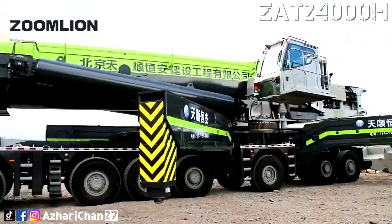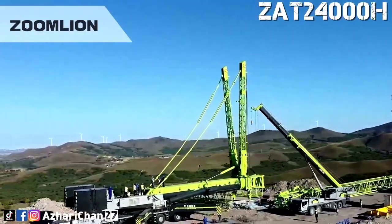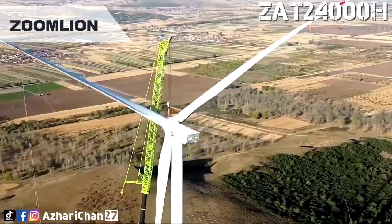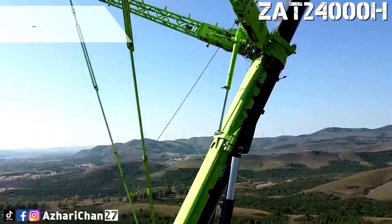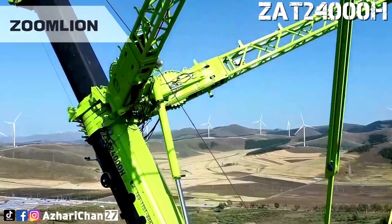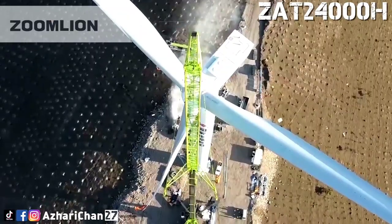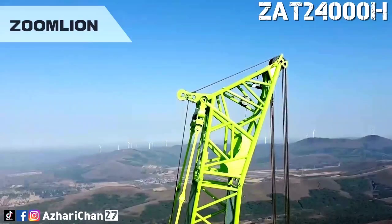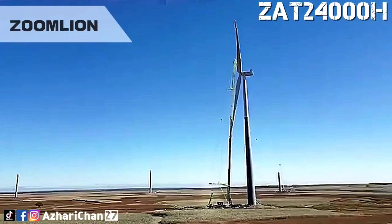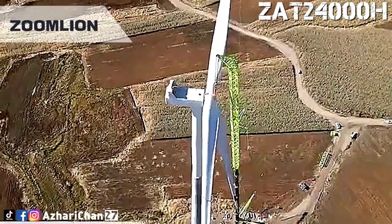With its flexible and efficient transition efficiency, solid hoisting ability, and economy of cost reduction and efficiency enhancement, the Zoomlion ZAT 24000H has won unanimous praise from frontline operators and owners. At the project site, with the Zoomlion ZAT 24000H as the main force, and many Zoomlion crawler cranes and truck cranes as supplements, Zoomlion's hoisting equipment group and the hoisting team of Shuntai New Energy are fighting side by side on the hoisting line to ensure the construction period.